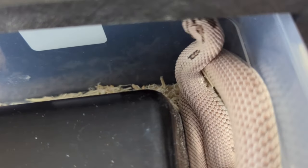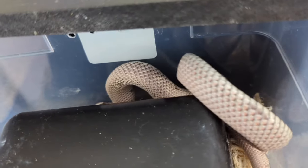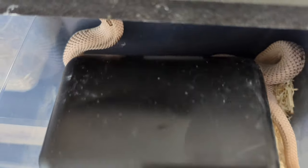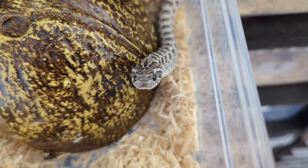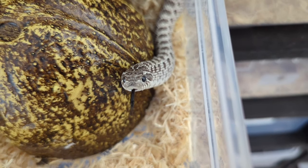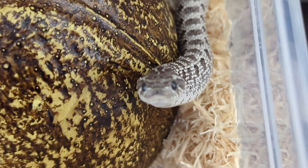This right here is a Super Arctic Super Anaconda 100% het lavender albino, produced by Jeff Gelwood — he needs a larger enclosure too. This right here is an Exanthic 100% het sable and albino, produced by Dustin and Susan from Show Me Kitties.